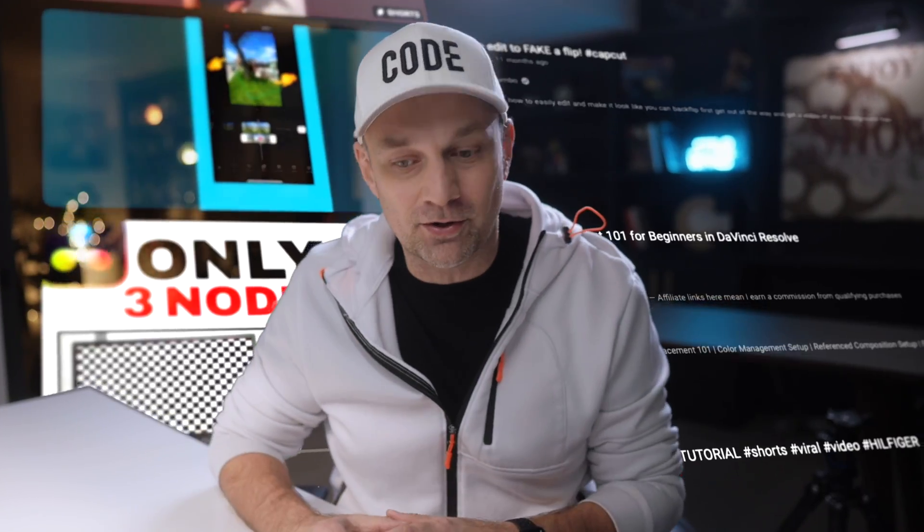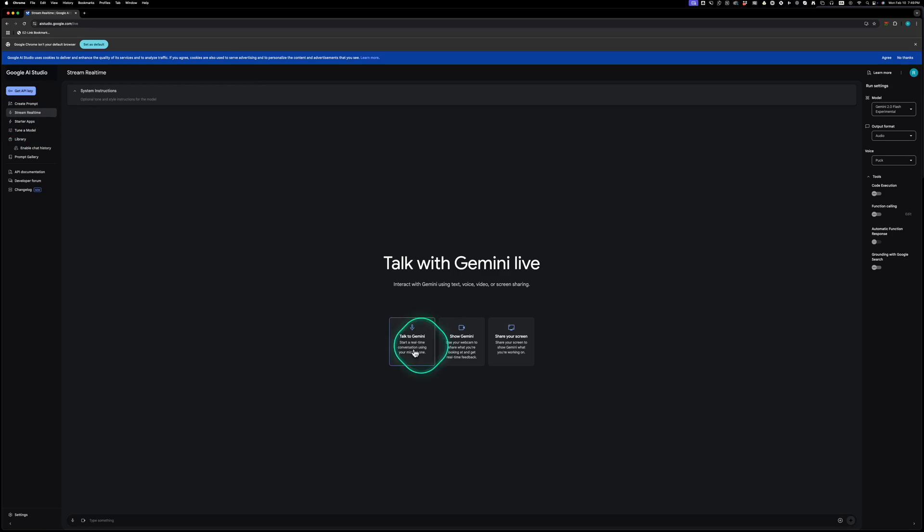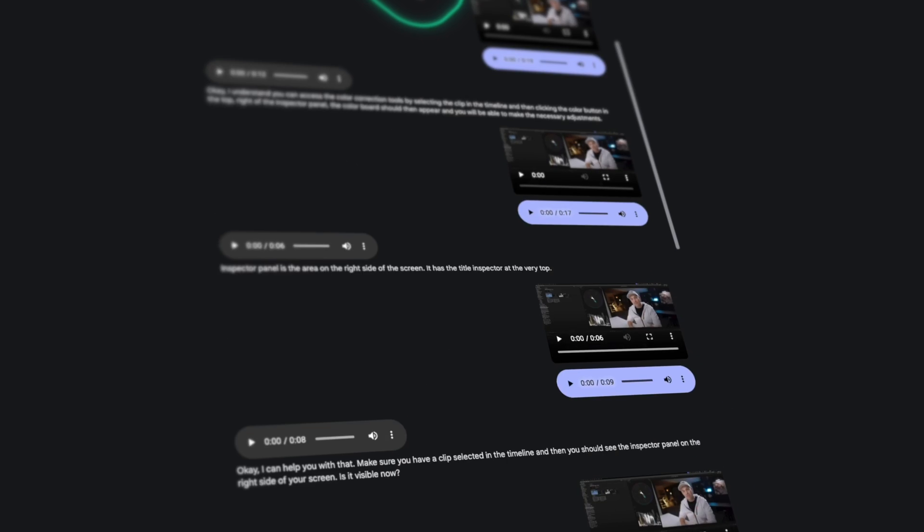Remember spending hours scrolling through YouTube hunting for that one perfect tutorial to help you figure out the thing you needed? Well, those days are over — done, kaput. Well, almost. Think I'm crazy? I just played around with the latest AI tutor, and is this the signal for the death of tutorials and the end of information-based videos as we know them? Yeah, it kind of looks that way.